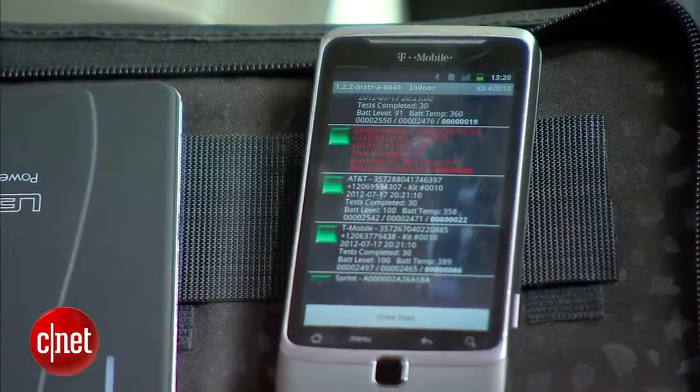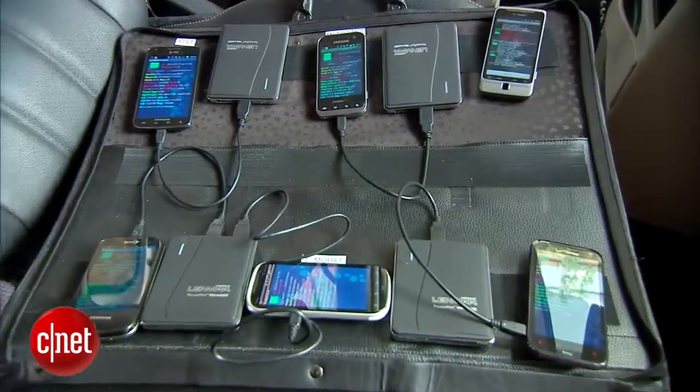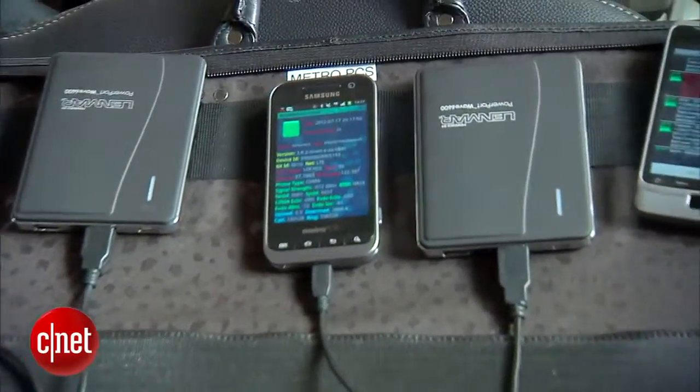It's actually controlling and automating calls, and each of these phones is running our proprietary software and collecting samples around signal, data, and texting.